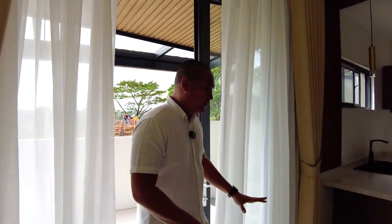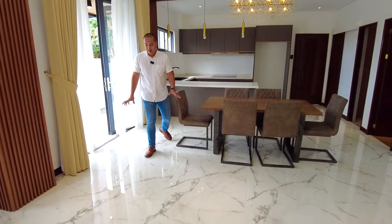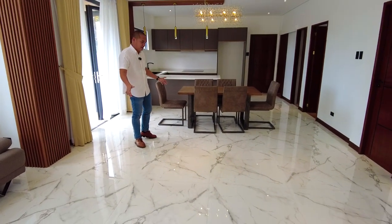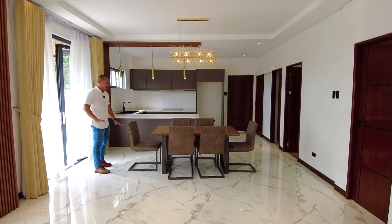For the flooring throughout we have granite tiles with a marble grain design, approximately 80 by 160 or 100 by 200 centimeters in dimension. Very elegant with a high-gloss finish.